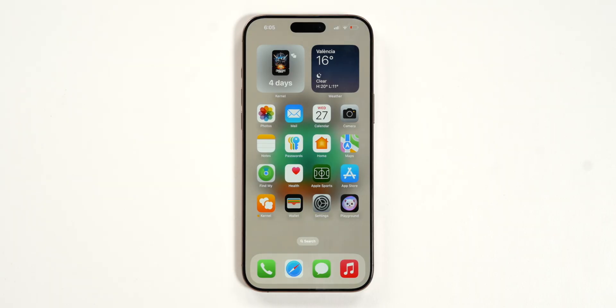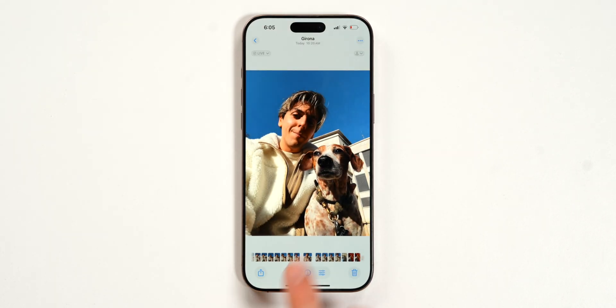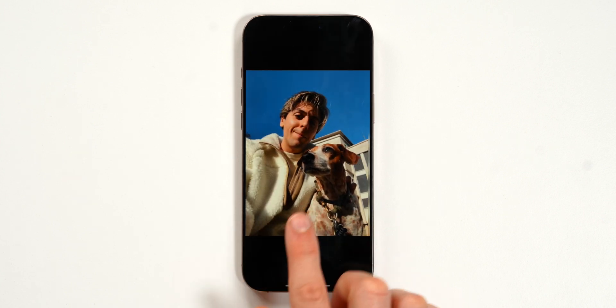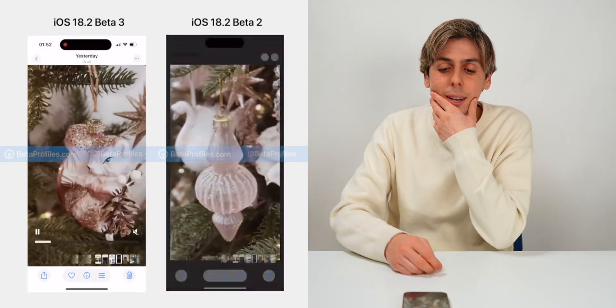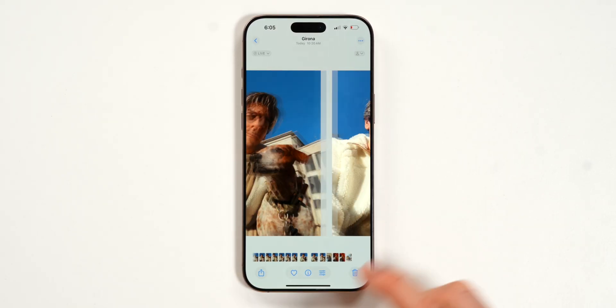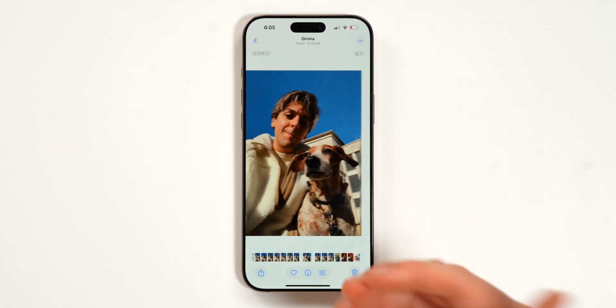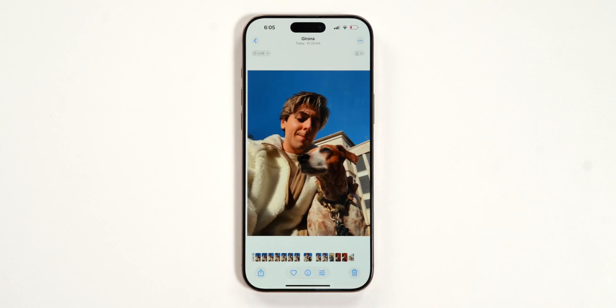Whoever thought of the AirTag sharing feature definitely deserves a raise. There's also a slight change in the Photos app — the animation when tapping on an image no longer zooms in the way it did before. I like this much better; it doesn't annoy me every time. It's kind of a fix, and I'm very happy about the new animation.